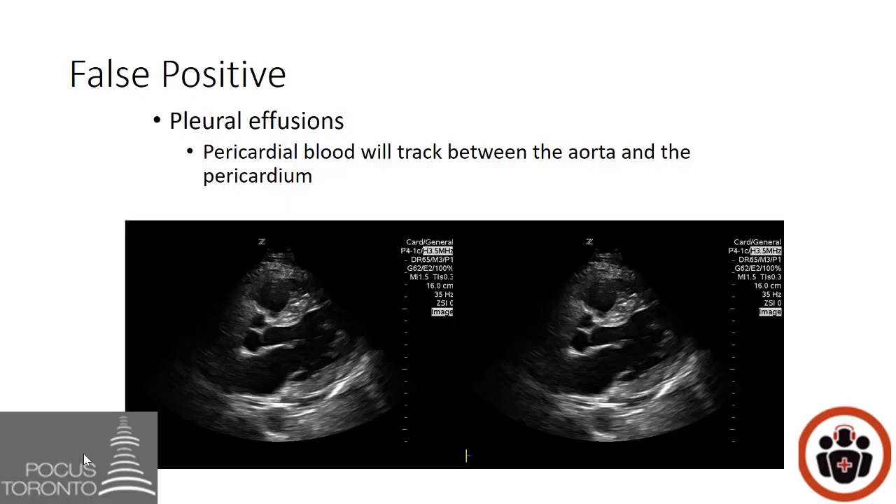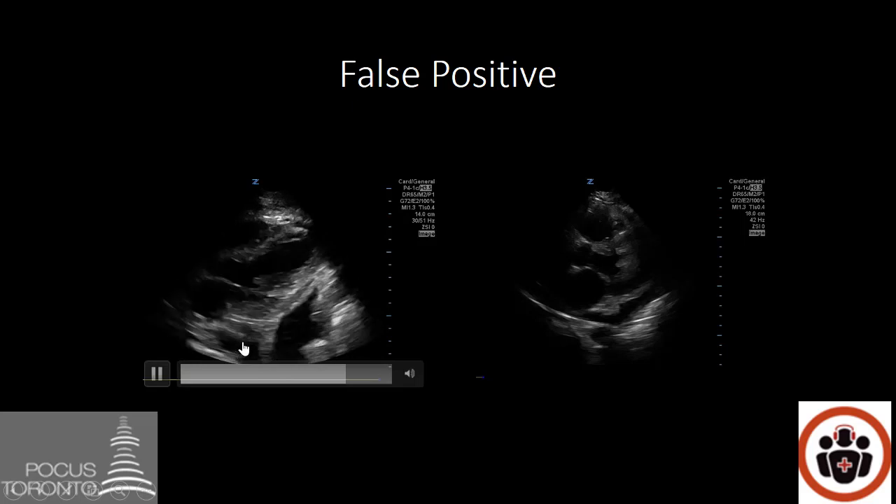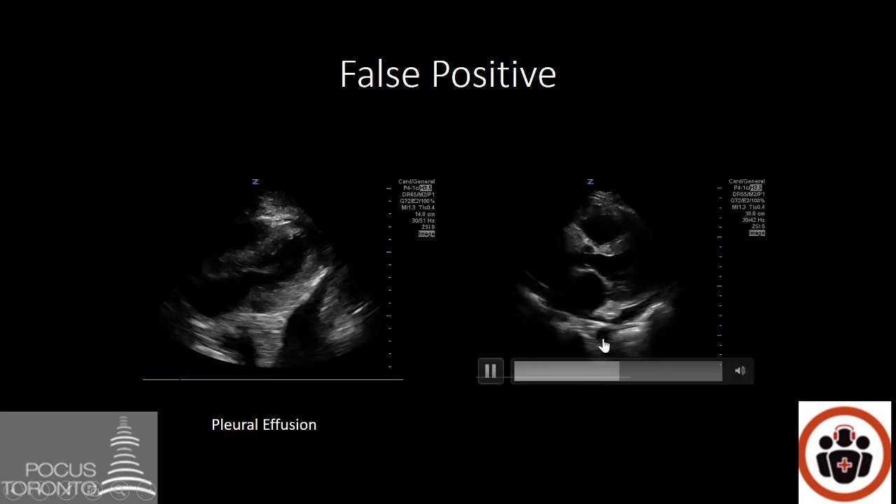A word of caution: in the parasternal long view, pleural effusions are commonly mistaken for pericardial effusions. Here are two side-by-side images showing where each accumulates. The key distinguishing feature is that a pericardial effusion accumulates between the descending aorta and the heart, whereas a pleural effusion will be lateral to where the aorta is on screen and will not accumulate between the aorta and the heart. Here is an example of a pleural effusion — it does not accumulate between the heart and the aorta. Here is an example of a pericardial effusion — black is visible between the aorta and the heart wall.